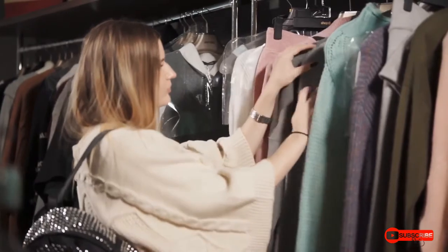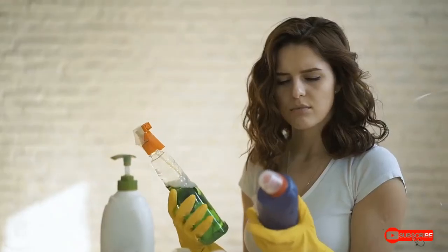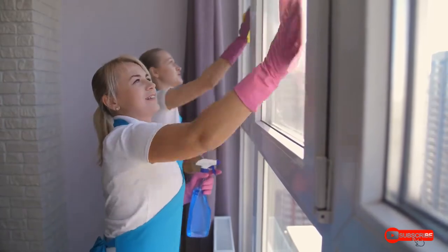Have you ever heard of dry cleaning? If you read the tags on your clothes, you may have seen the words dry clean only before. But what exactly is dry cleaning? How does it work? Would you believe that dry cleaning isn't actually dry? It's not. Rather, it's a method of cleaning that doesn't use water.